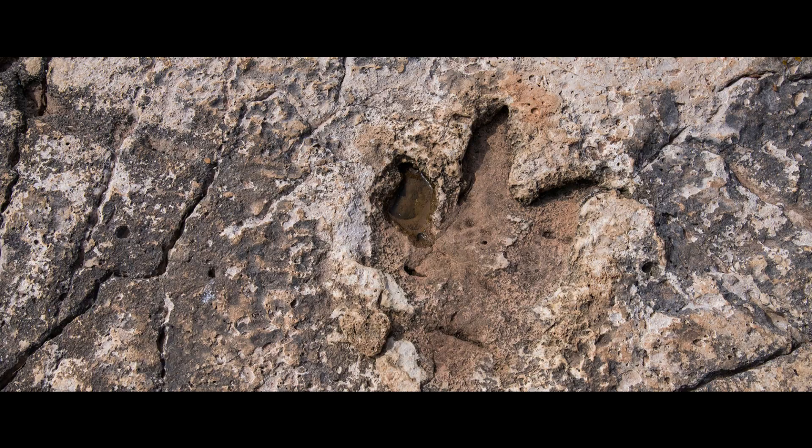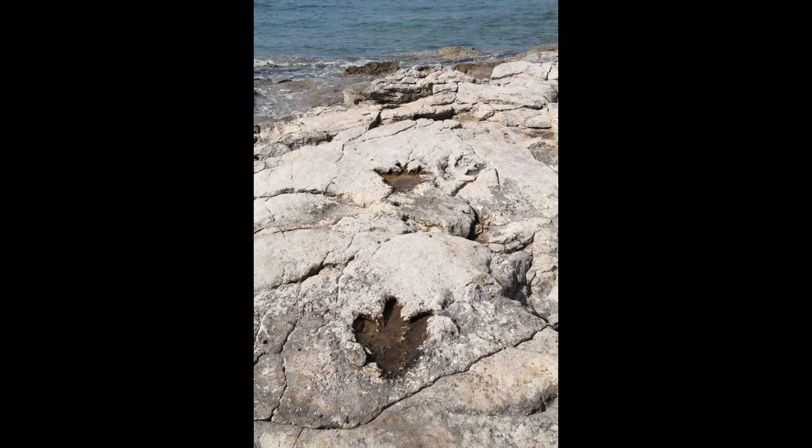Surprisingly, even footmarks of long-gone dinosaurs can be found in the territory of Croatia, especially in Brijuni.